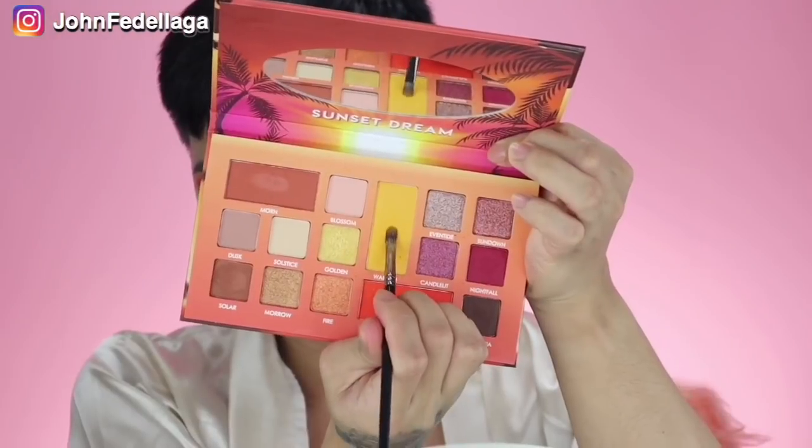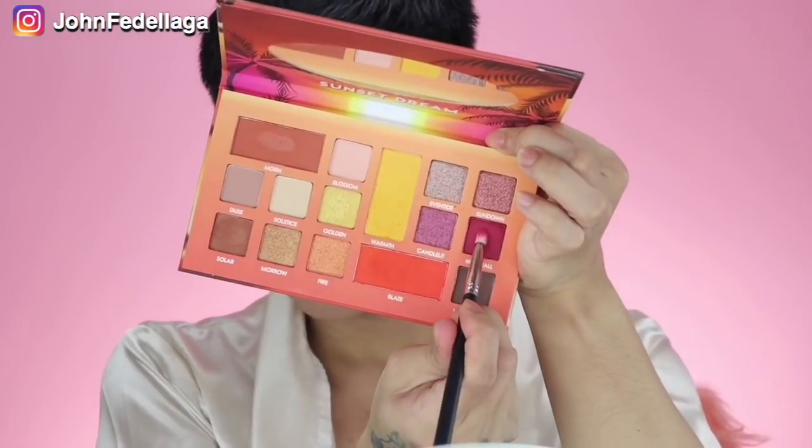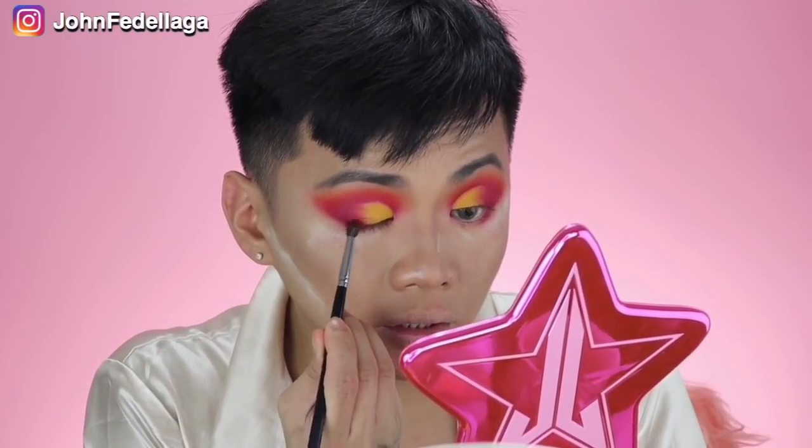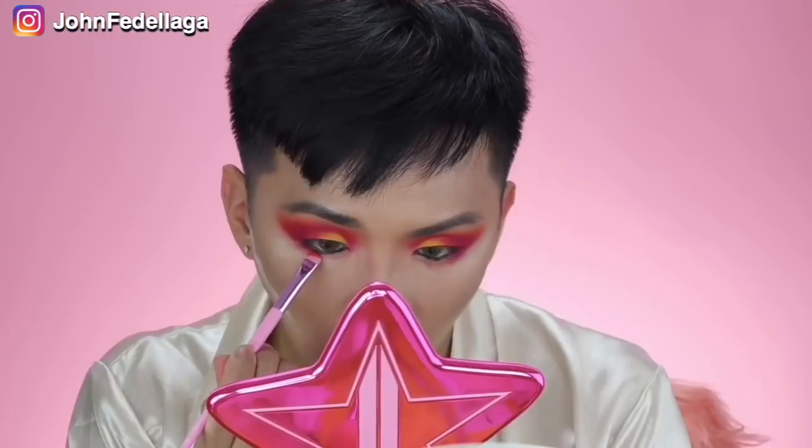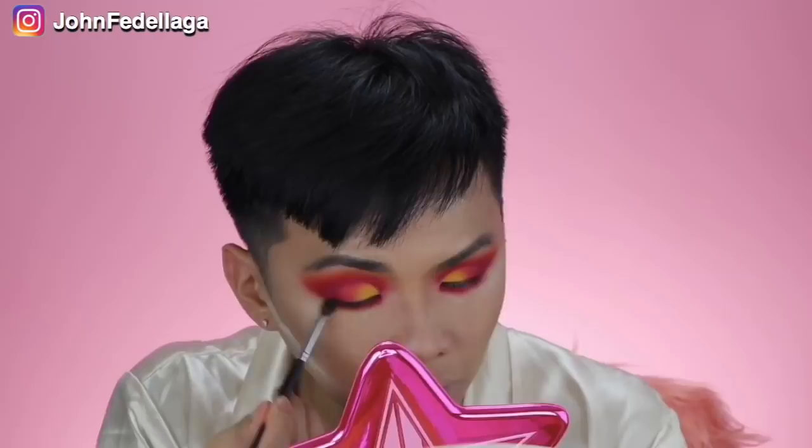Now na-cut na natin ang crease, we're going to go with the yellow color, which is this Warmth. Then we're gonna go back with this Nightfall and put that over there, then wiggle your brush just a little bit. Turn off ako sa mga products na nag-oxidized. Then I'm gonna go with this Blaze, and we're going to put that gilid naman nung dark shade, and then we're gonna blend them together. Now let's go with the lower lash line — we're gonna go with this Blaze and put this sa ilalim nang waterline.